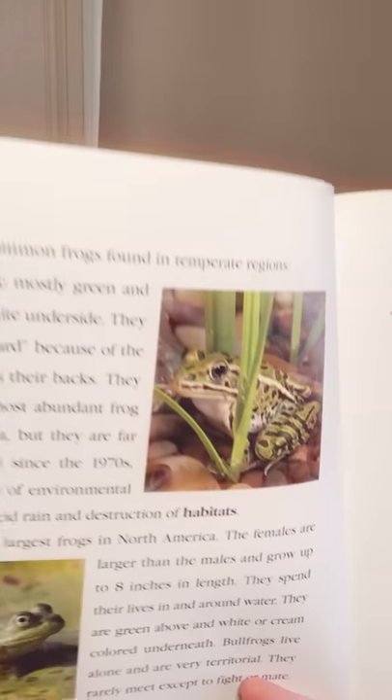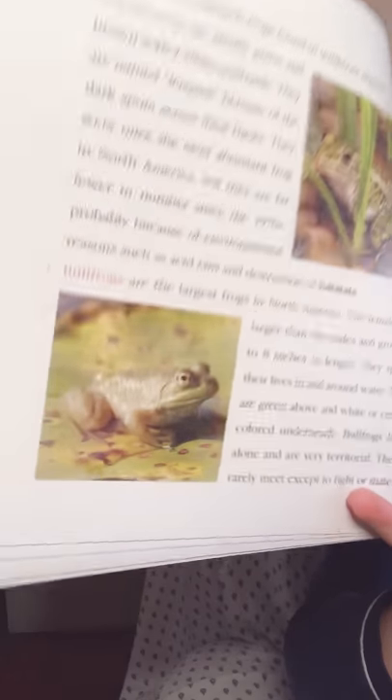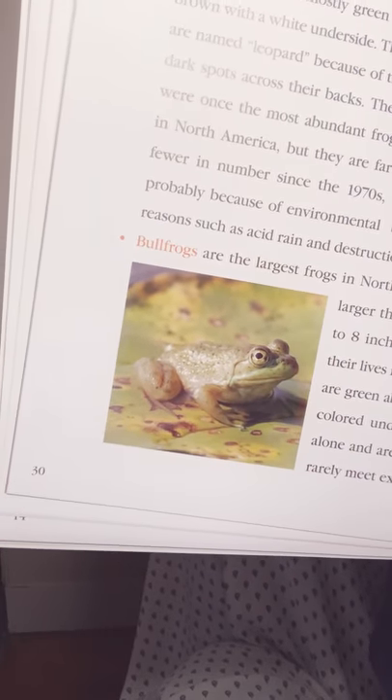Here are some common frogs found in temperate regions. Leopard frogs are mostly green and brown with a white underside. They are named leopard because of their dark spots across their backs. They were once the most abundant frog in North America, but there are far fewer since the 1970s, probably because of environmental reasons such as acid rain and destruction of habitats. Bullfrogs are the largest frogs in North America. The females are larger than males and grow up to eight inches in length. They spend their lives in and around water. Bullfrogs are green above and white or cream colored underneath. They live alone and are very territorial, rarely meeting except to fight or mate.